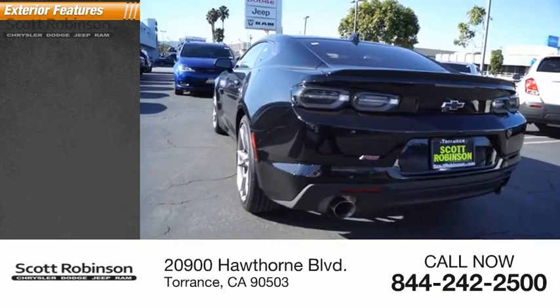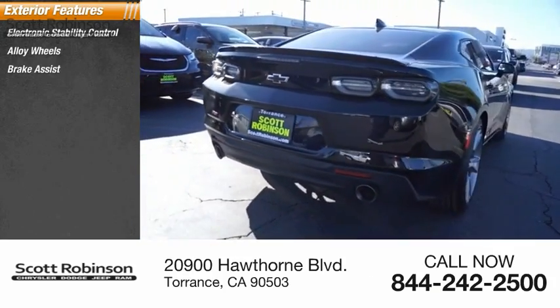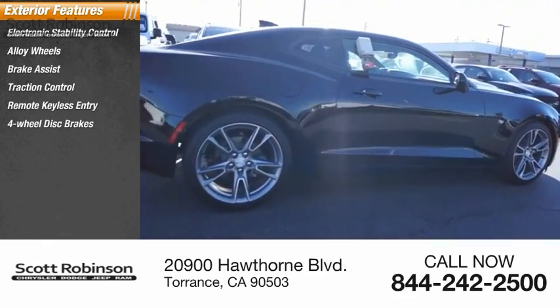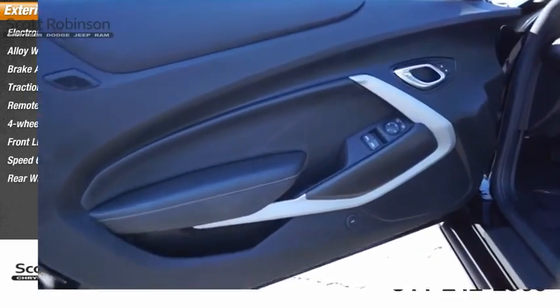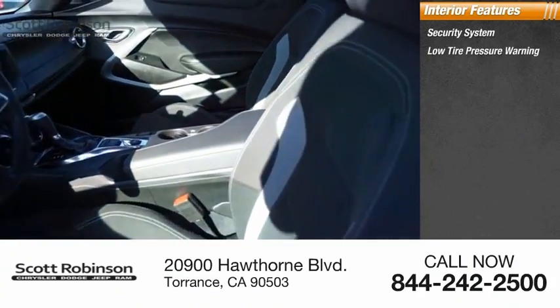Here are some of this vehicle's great options: electronic stability control, alloy wheels, brake assist, traction control, remote keyless entry, four-wheel disc brakes, front license plate bracket, speed control, and rear window defroster.